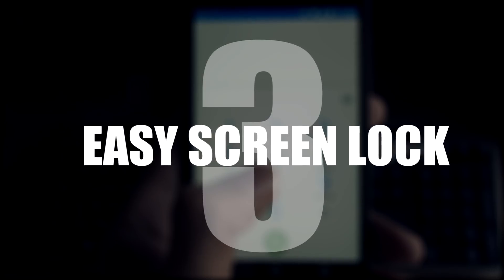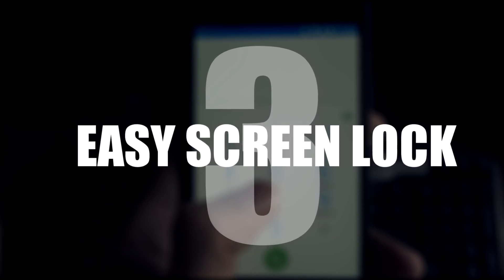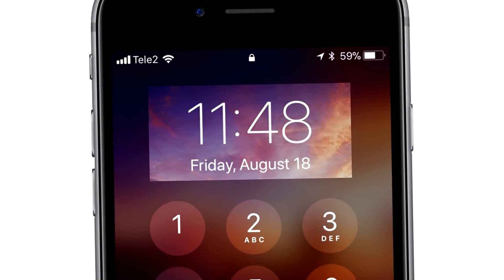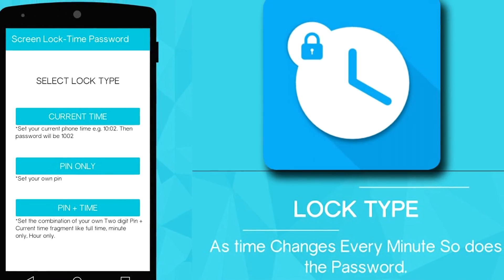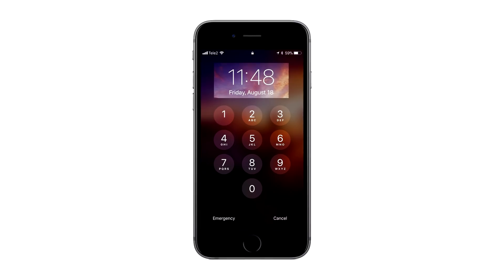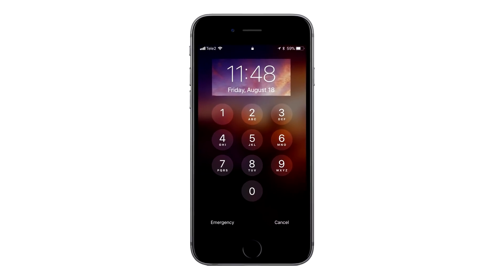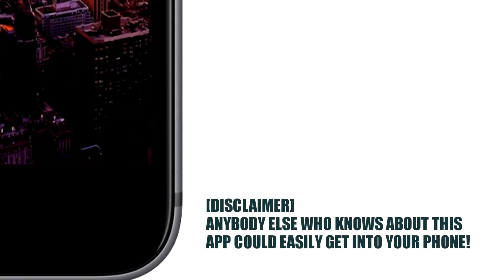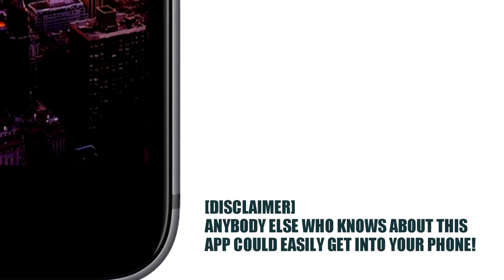Number 3: easy screen lock. We all forget our phone unlock pattern or combination from time to time. But what if there was a handy hint on the screen to tell you what your password was — like the time? The Screen Lock Time Password app uses the time as your password, so the code is always changing and you don't have to remember it. Note: anybody else who knows about this app could easily get into your phone.